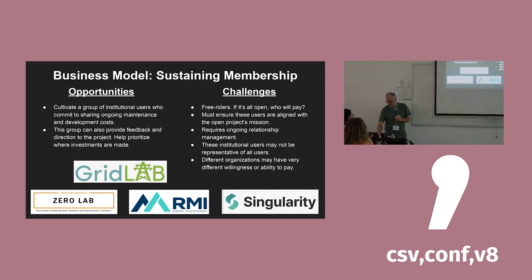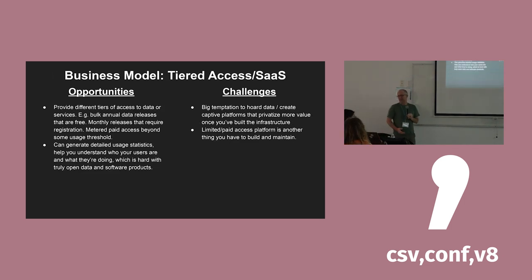The obvious challenge with the consortium model is free riders — if they can get it for free, why would anybody chip in? But these are typically mission-oriented NGOs, so there's a good case for enlightened self-interest making it work, and we're excited to try it out. There's also the more classical freemium or tiered access SaaS platform approach, but it is a step down the path towards not being open. Once you've built the infrastructure to provide differential access, it will be very tempting to start extracting more and more value incrementally over time, so we're very apprehensive about that potential path.